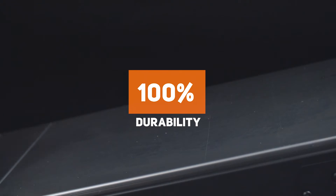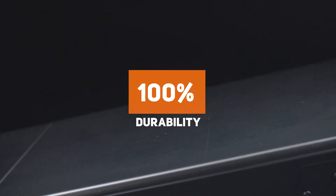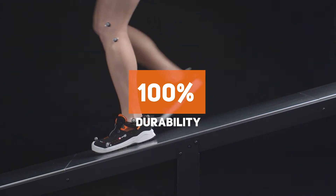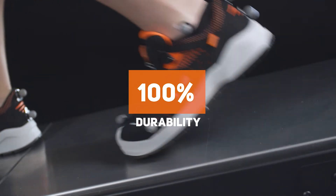Day after day, Resolute footwear doesn't deform and its original mechanical and biomechanical properties remain unchanged, meaning less risk of microtraumas or foot injuries. 100% durability.